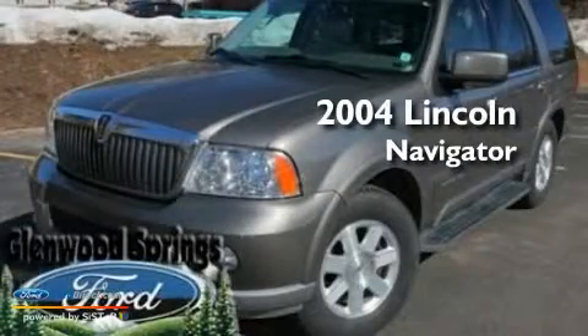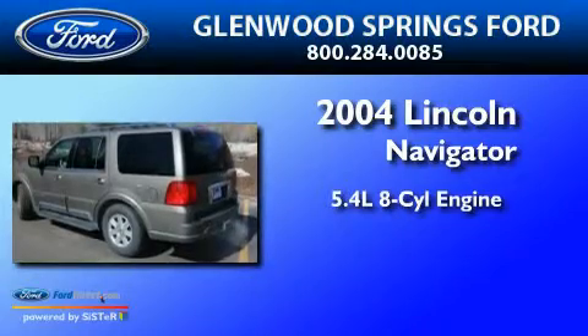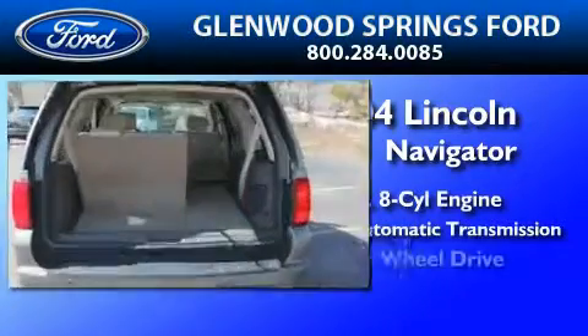This is a 2004 Lincoln Navigator. It has a 5.4 liter 8-cylinder engine, a 4-speed automatic transmission, and 4-wheel drive.